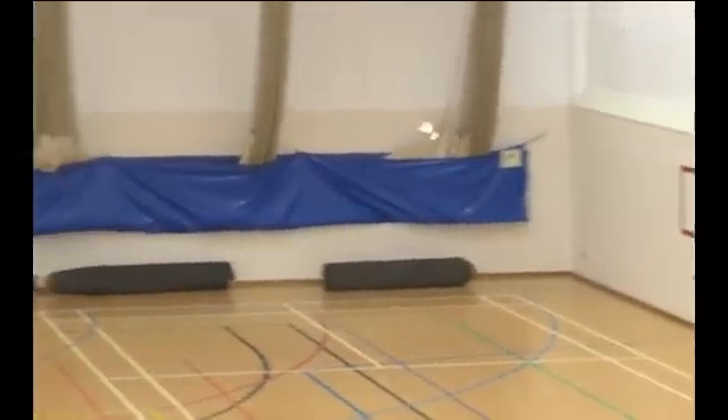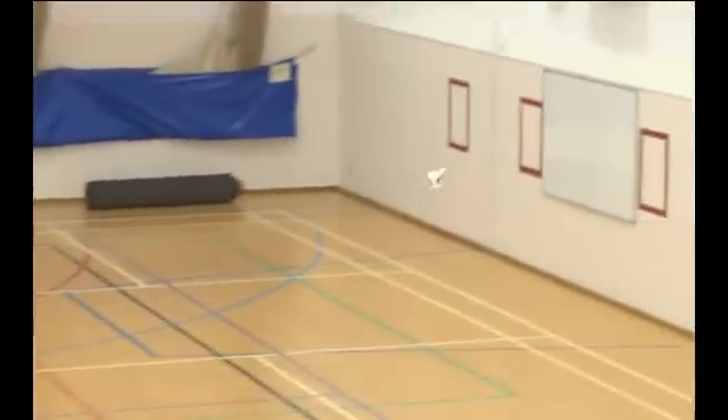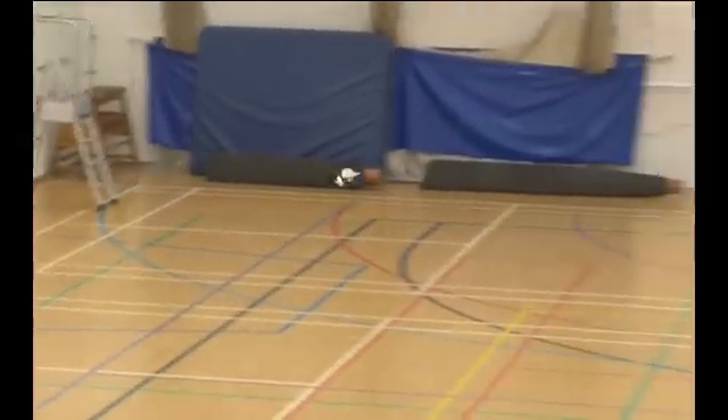We've flown it for nearly twice as long, so I think we have broken the record quite easily today because we've flown this for 6 minutes and 56 seconds.